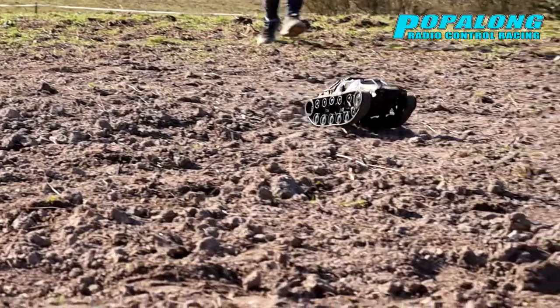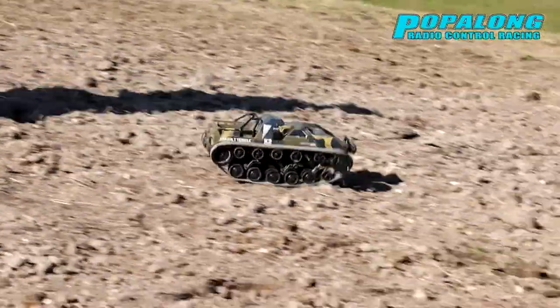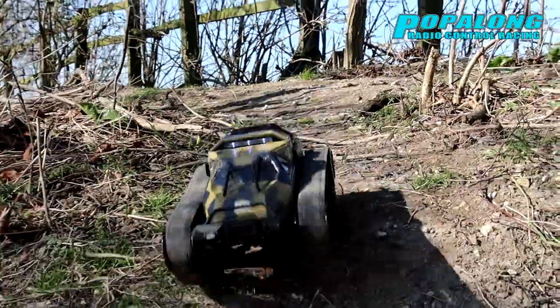My son wasn't gentle or very considerate of the truck once he got driving — he thrashed it around on some pretty rough terrain, and we managed to get quite a long time out of the battery.